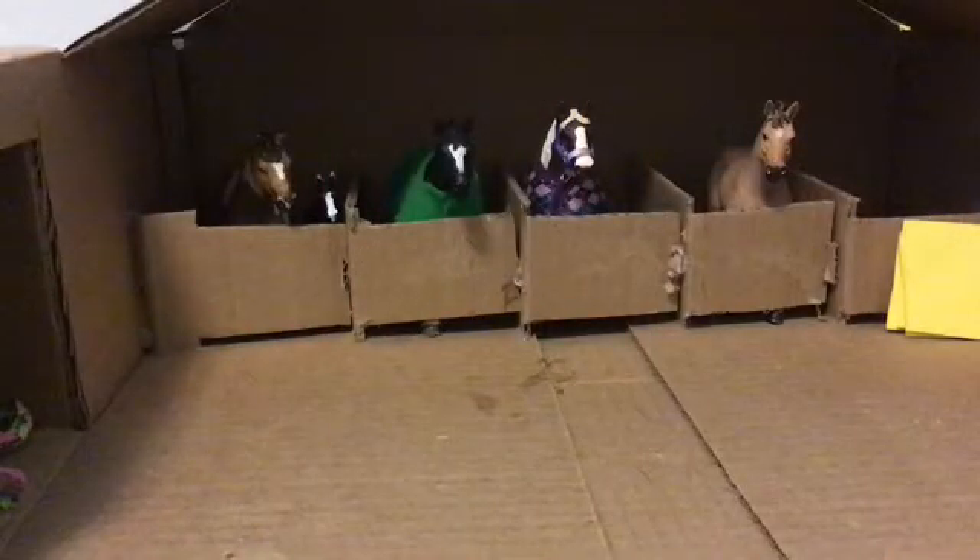Moving on to one of the homemade barns, we have Sugar to the far left and her foal Frostbite, and next to them there's Agro the thoroughbred stallion who is Sugar's mate.